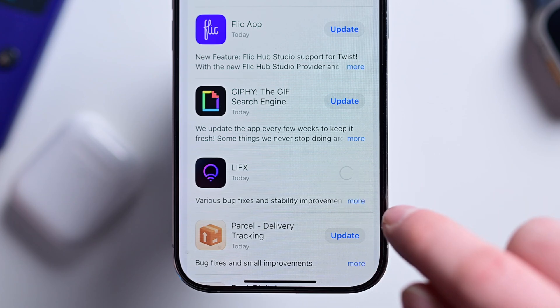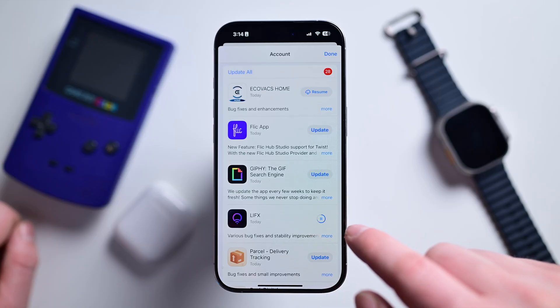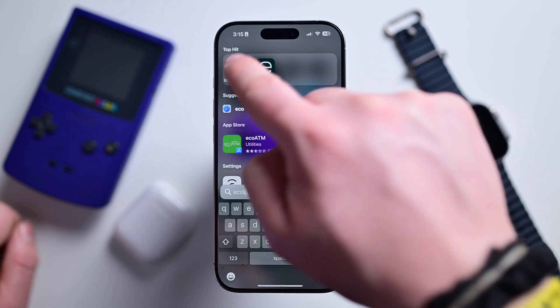In the App Store, you can now pause your app installs. Before, you could tap to stop, but resuming would restart from the beginning. Now it shows a pause button and you can resume when you're ready. Just note that while an update is in progress — even if paused — you can't use that app until the update is done.